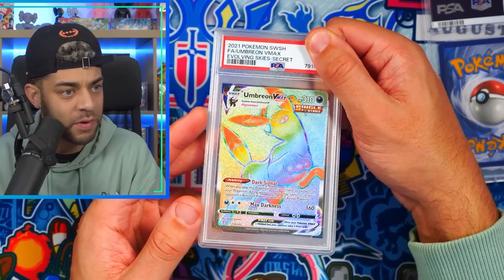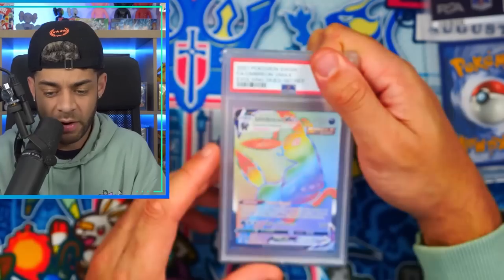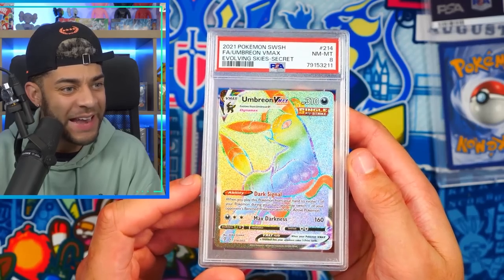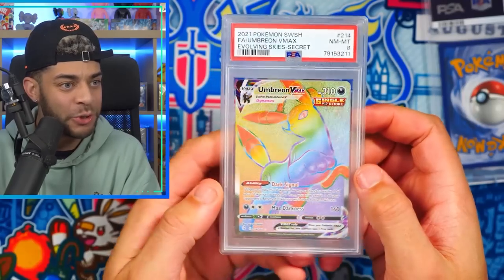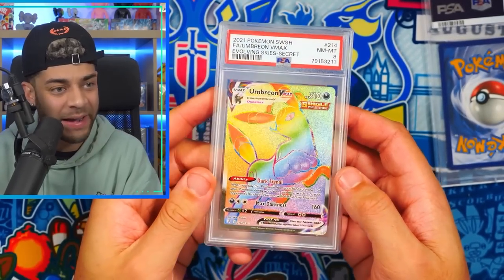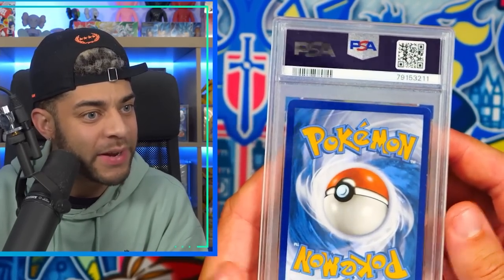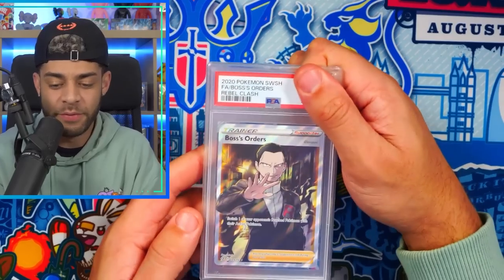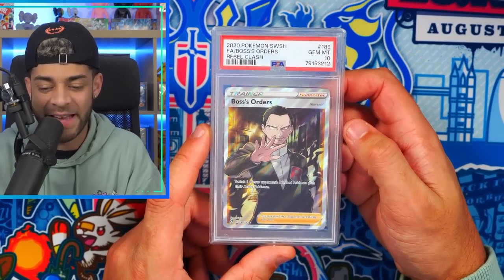We have the Umbreon V-Max from Evolving Skies — the centering looks pretty balanced on the front, the back looks good, no dings, centering looks pretty much perfect. How was that an eight?! How is that an eight? No way. Would you like me to crack some of these and send them again? Whoever graded this was having a bad day. Boss's Orders from Rebel Clash comes back a nine this time — we'll take it.